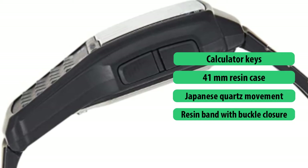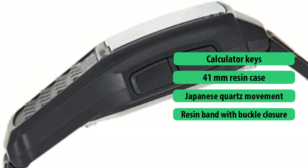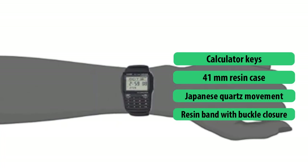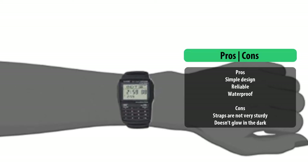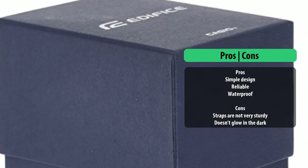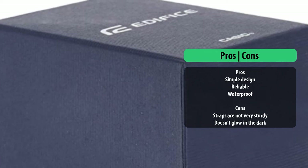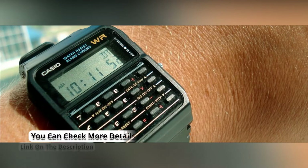The black Casio DBC-32-1A Databank Digital Watch is a member of Casio's new modern line for time telling and calculations. This is a digital wrist watch put together with cutting-edge electronic technology for use as both a watch and a calculating device. This watch is not water resistant but it features a digital display and Japanese quartz movement, which works excellently in its heavy-duty resin case.